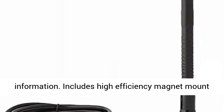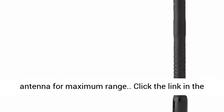Includes a high-efficiency magnet mount antenna for maximum range. Click the link in the description to get this product today at the best price.